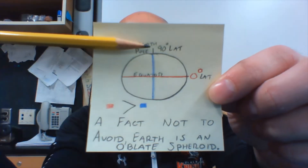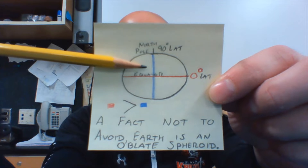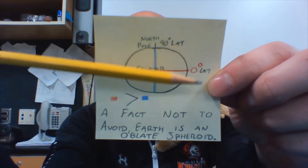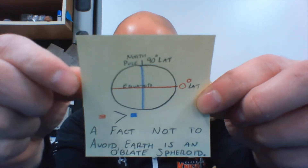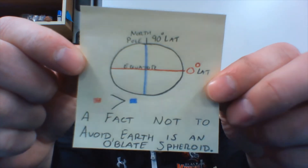The North Pole is 90 degrees latitude. We're going to keep as little facts on here as possible because everything on here is something that you should know. So we're keeping this on the screen for quite a bit — you really want to take a screenshot of it.